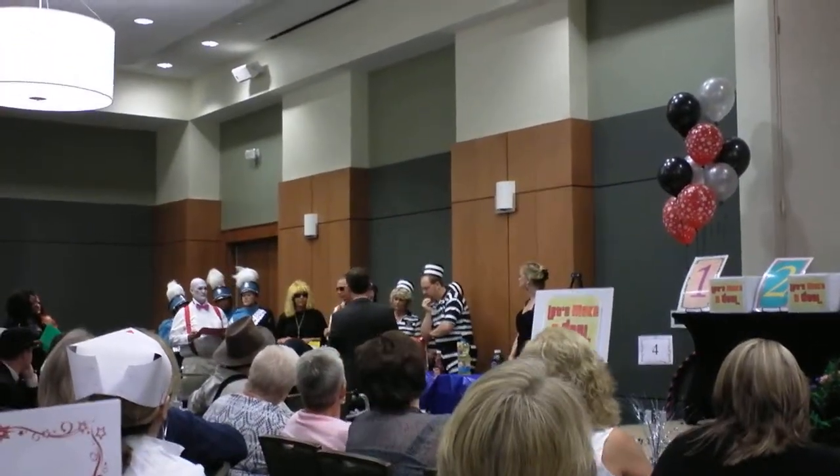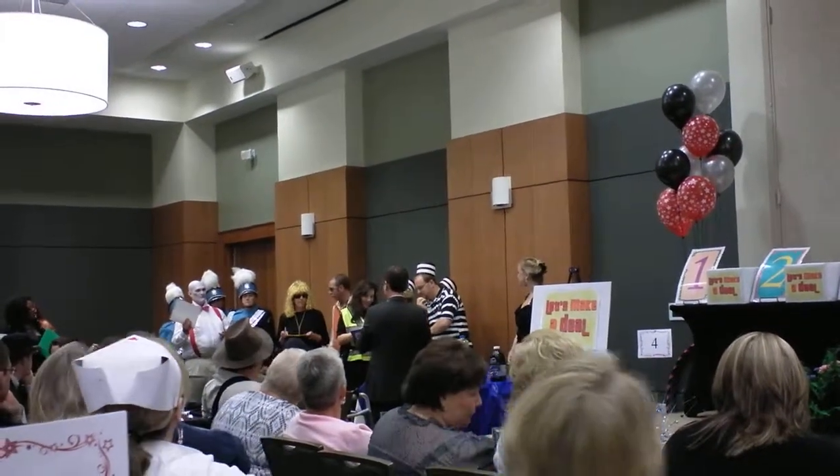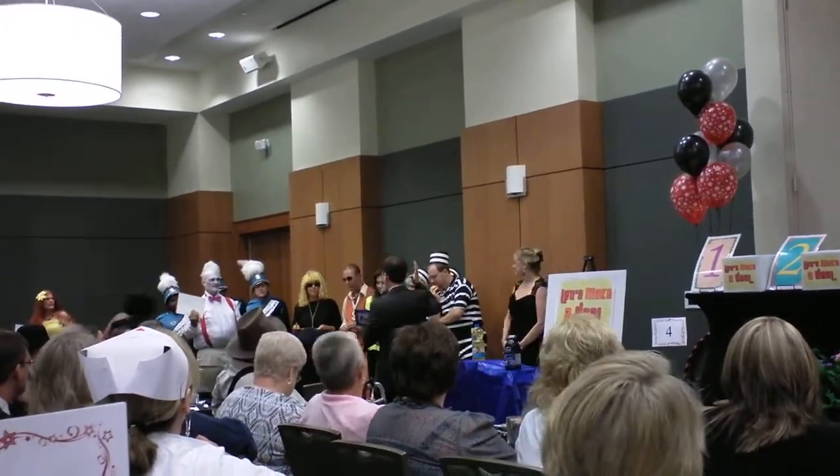We got it? Ready to go? Let's go with these. We got a prize.